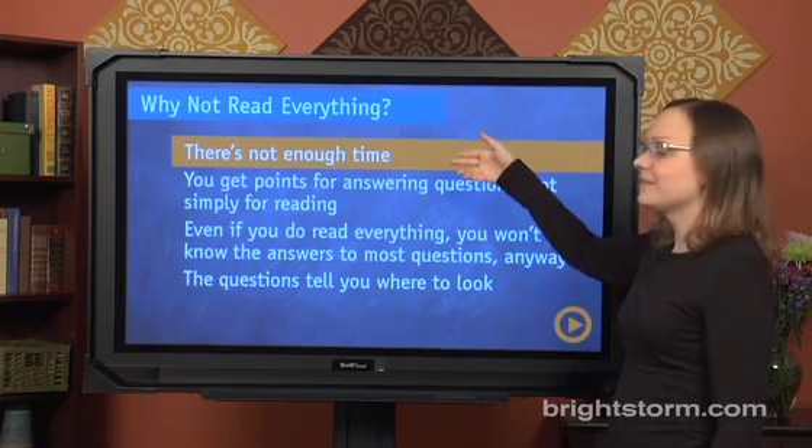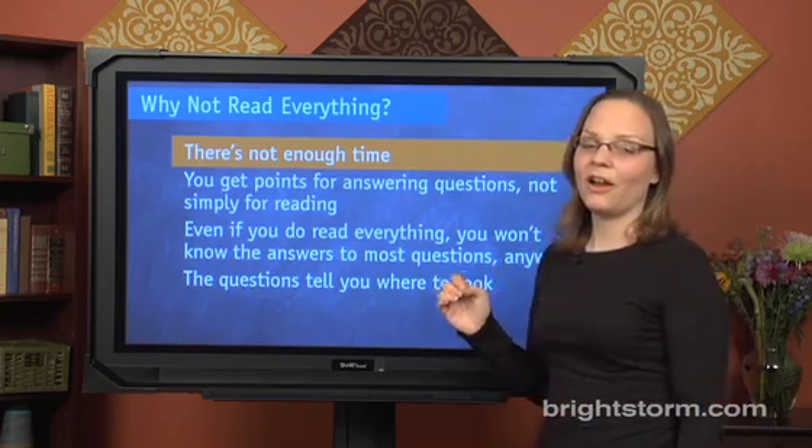Why not read everything? Simply, there's not enough time. Very few people find they have all the time they need on the critical reading section. If you do, then fine — you can be one of the few people who does read everything. But for the rest of us, reading particular parts is going to be the best way to maximize our scores.